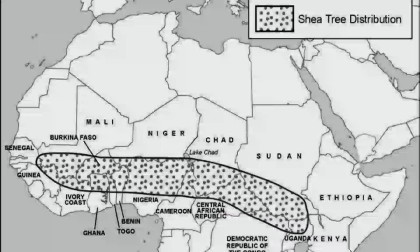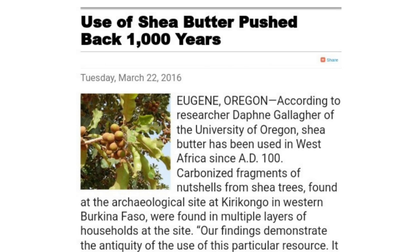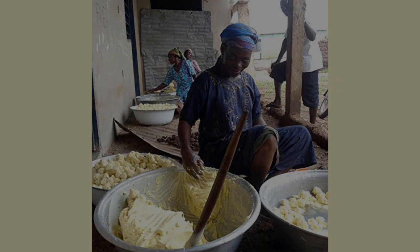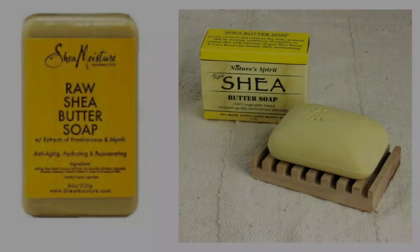The trees only grow in a narrow belt of fertile, well-drained soils in the savannah stretching from west to east Africa. The production of butter from shea trees in west Africa has recently been dated to 1800, according to an article published by the University of Aragon in 2016. However, excavations at archaeological sites and ancient oral tradition suggest its use can actually be dated back to the genesis of the ancient Egyptian civilization.